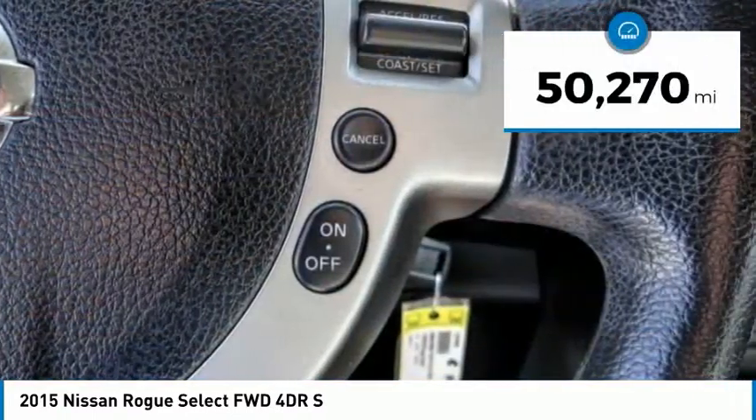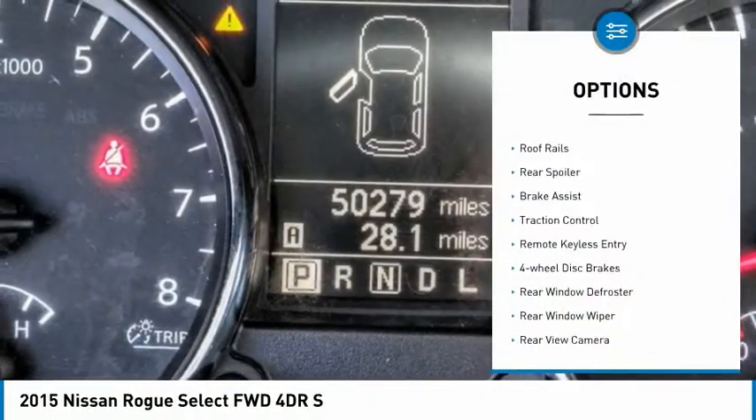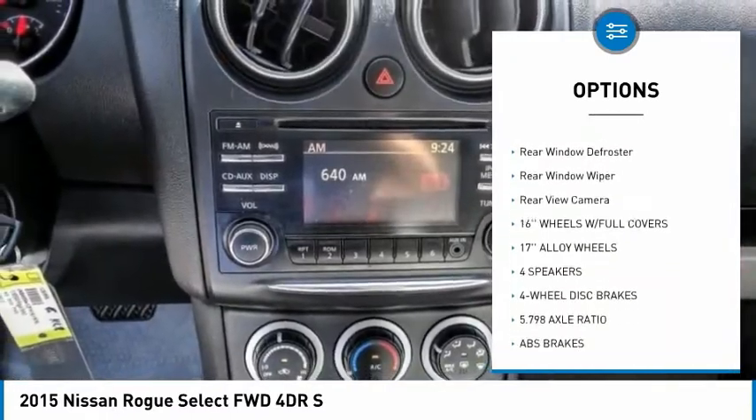This vehicle has less than 55,000 miles. Here are some of this vehicle's great options: electronic stability control, roof rails, rear spoiler, brake assist, traction control.